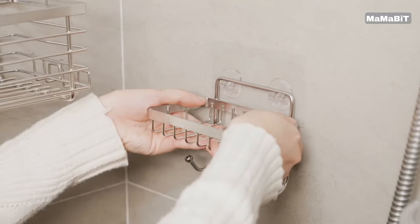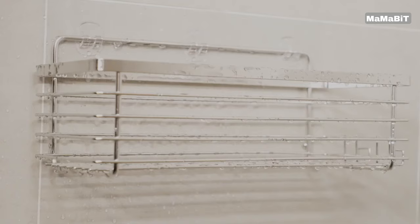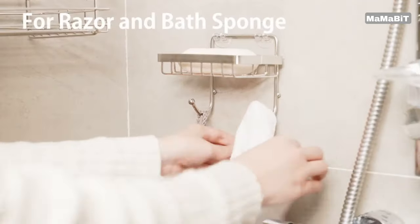Designed with functionality in mind, these caddies feature a swift draining system. This clever design helps keep your bathroom dry and clean, preventing water accumulation and potential mold growth.